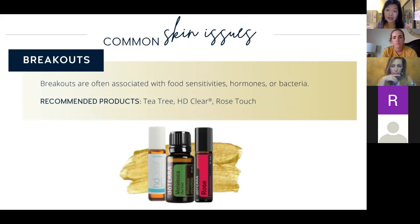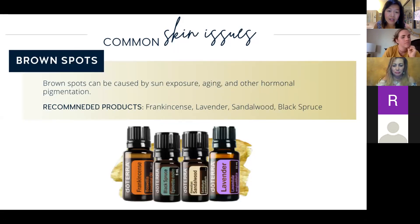Even if we're not teenagers, some of us suffer from breakouts, especially when our hormones are not in balance because we're menstruating. Tea tree oil is great for that — it used to be called melaleuca, which is still its Latin taxonomical name, but now bottles say tea tree. HD Clear is a blend that has melaleuca along with Buddha wood. Rose Touch is great too for breakouts, and it helps to balance hormones — it's also a libido booster.